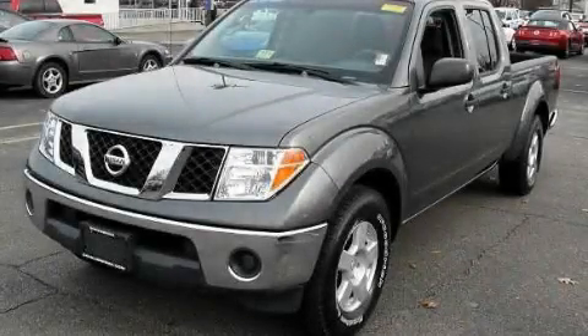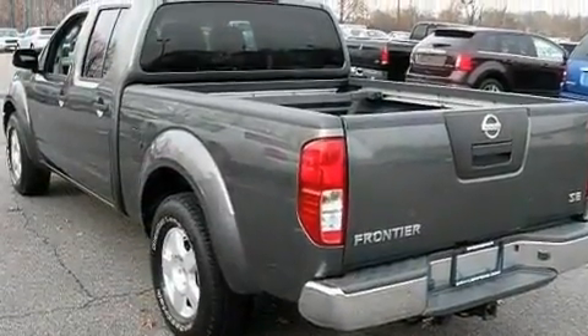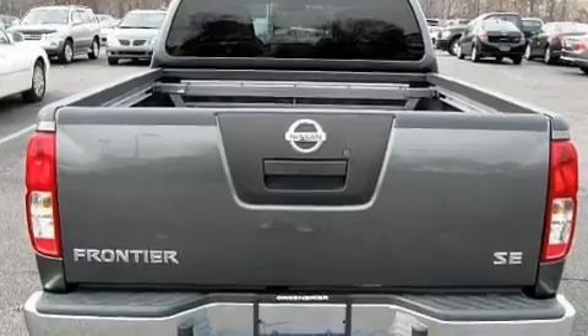This is a 2007 Nissan Frontier. It has what you need for work as well as what you want for play. It features a 4.0-liter six-cylinder engine and an automatic transmission.